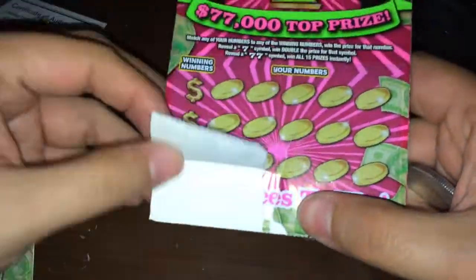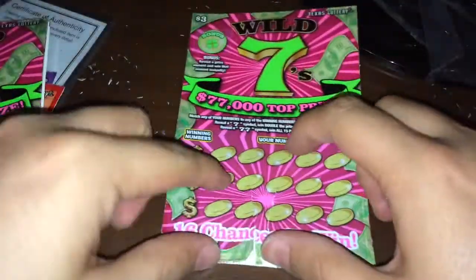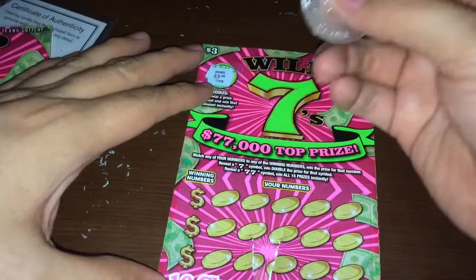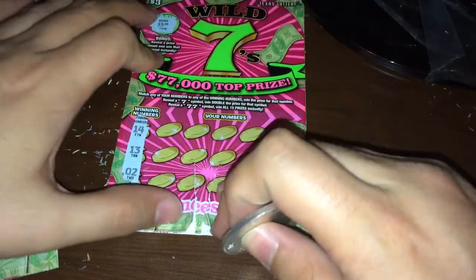This is pretty messed up. This is ticket number 122 — the rib is taken totally in half. Let's see what we get. Let's go to the bonus area: $3. Alright, so that's a winning ticket! Hopefully we can claim this ticket at the store without an issue.